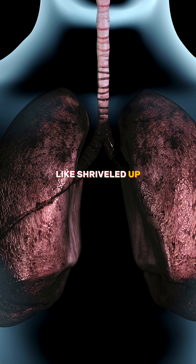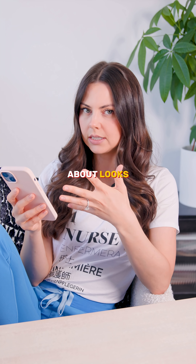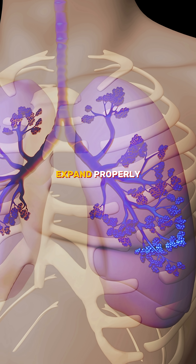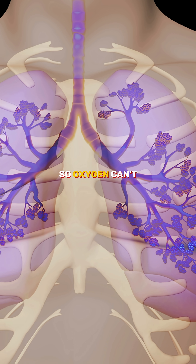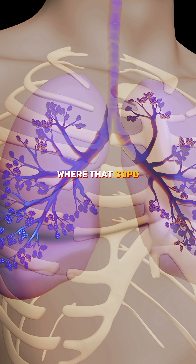These lungs can't expand properly, so oxygen can't move in the way it normally does. This is where COPD, or chronic obstructive pulmonary disease, creeps in.